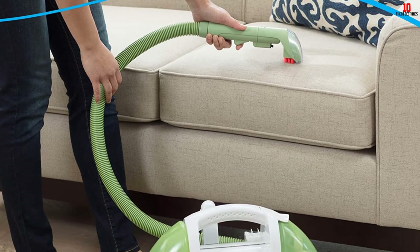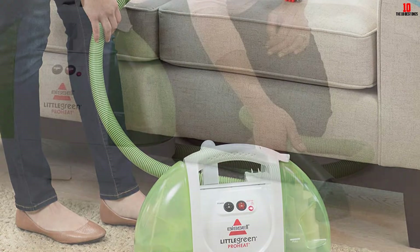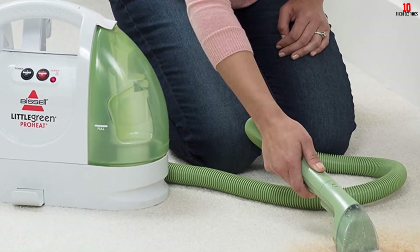Other tools included in this device are the Deep Reach Tool for those embedded stains, and the Stain Tool. The vacuum head also picks up pet hair, which is a nice touch.